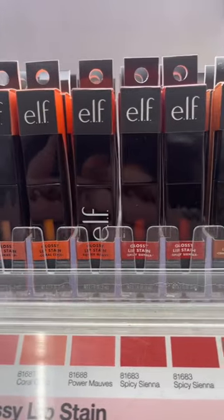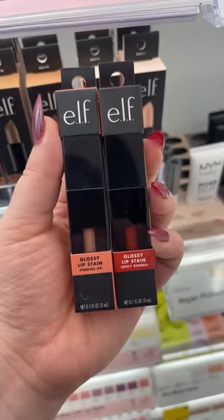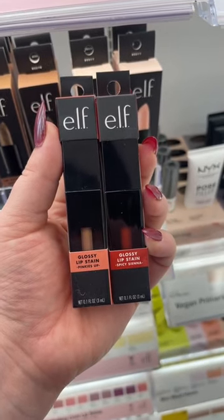The Glossy Lip Stains — if you want something glossy but that's going to last all day long, so good. These are the two shades that I have at home.